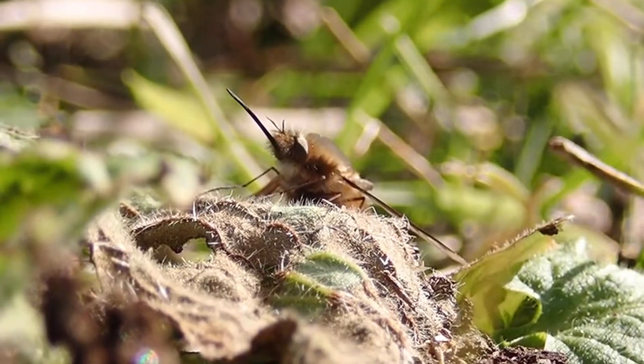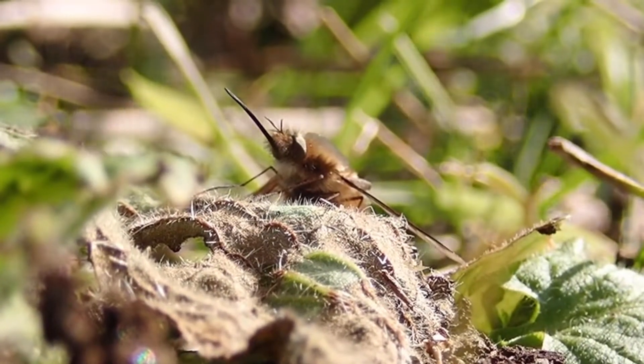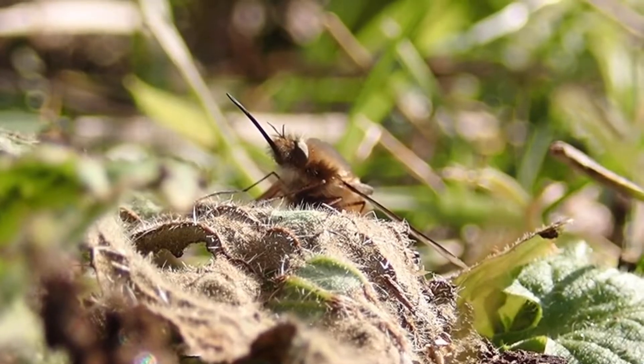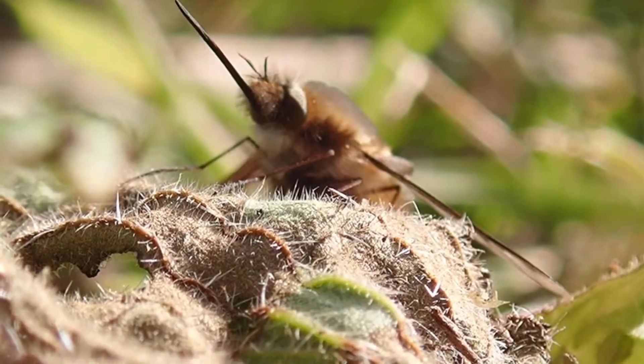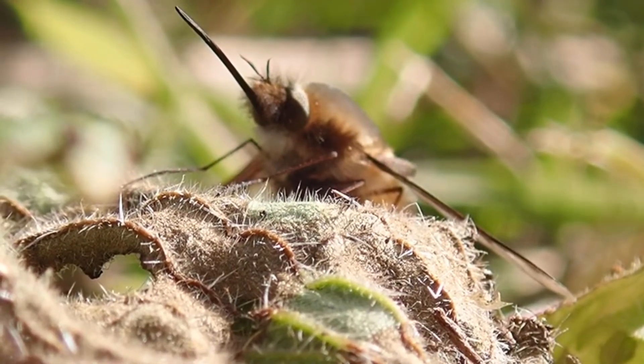Look as well at this bee fly's wings. While other species have plain translucent wings, this species has a dark stripe across the leading edge of its wings. This has earned it the commonly used nickname of the dark-edged bee fly.